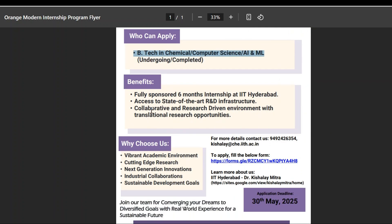What can we expect from this internship? We are going to get a fully sponsored six-month internship at IIT Hyderabad, and we can access state-of-the-art infrastructure — the R&D facilities available at IIT. We can also collaborate with a research-driven environment, with top-level infrastructure available to perform research and collaborate with various researchers at IIT Hyderabad.